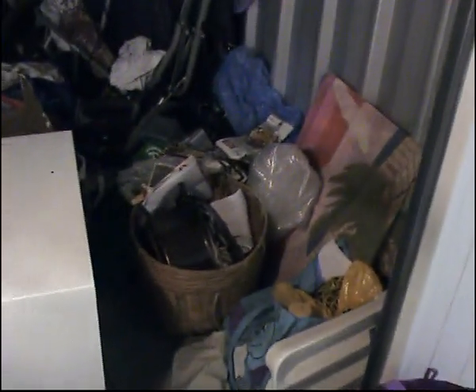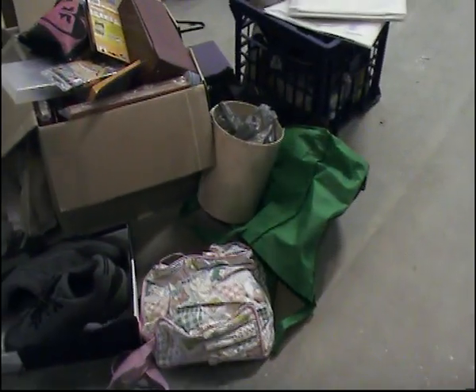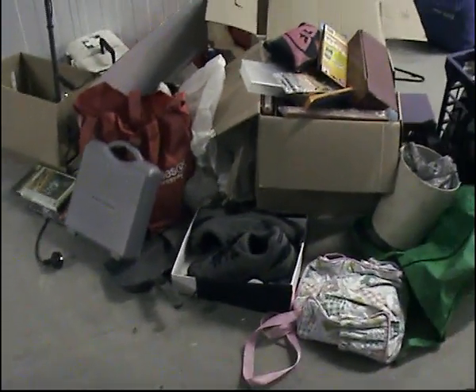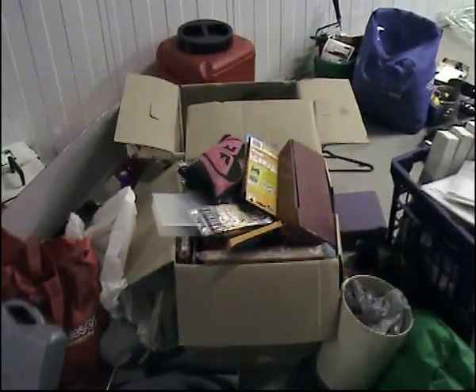This is a pram, most likely to be a two-seater pram. A small bar fridge here. Some of the goods — part of the goods outside the unit will be transferred to one of the two units here.